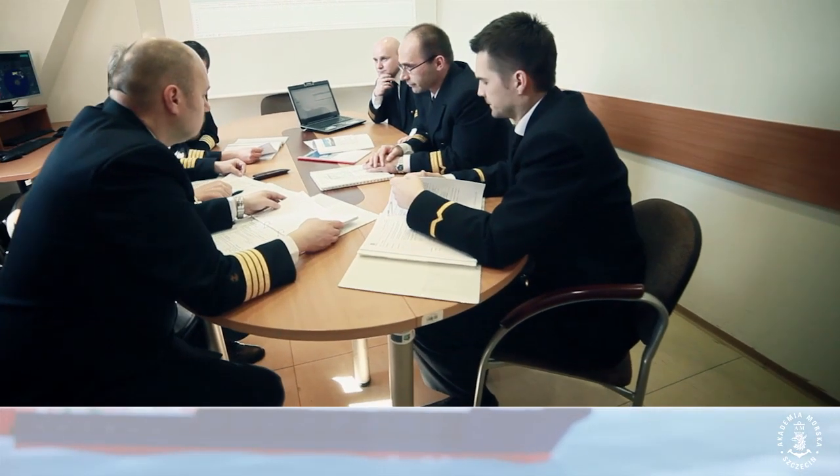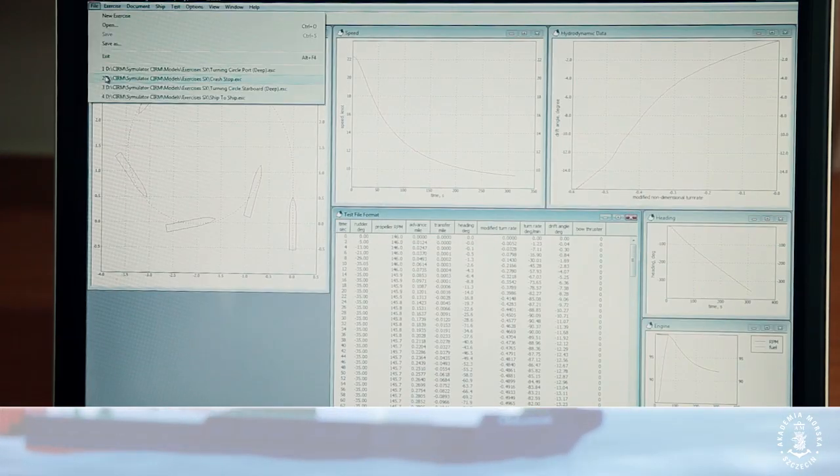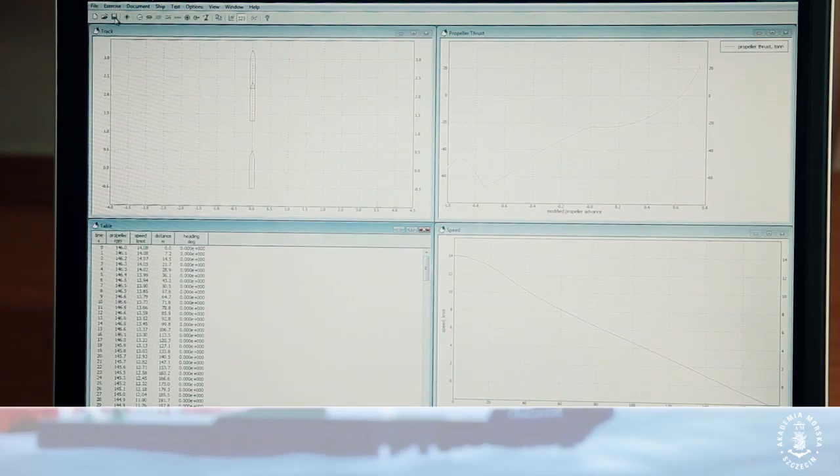Thanks to the open character of both software and hardware purchased under the Center of Navigational Technologies project, we are able to introduce modifications.